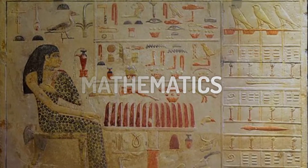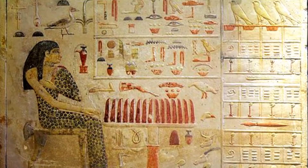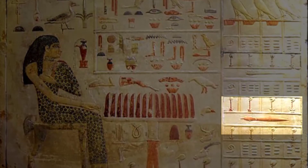Mathematics. The Egyptians needed a good understanding of mathematics and geometry to build the pyramids and other large buildings. They also used math and numbers to keep track of business transactions.